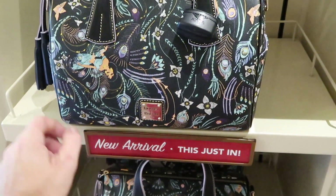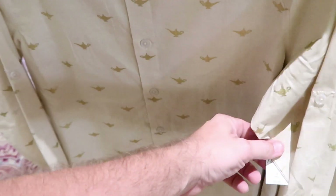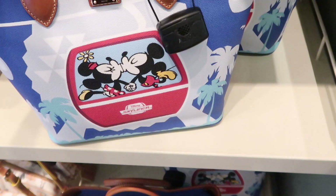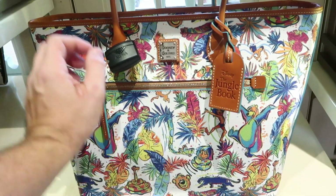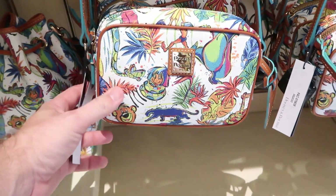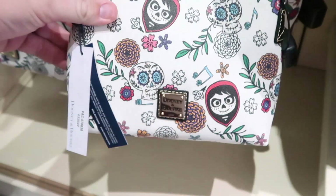These Disney Dooney and Bourke bags say 'New Arrival just in.' This is a Princess Jasmine one for $298. It looks like they also have a button-up shirt with the Genie's lamp for $64.99. I always love checking out the Dooney and Bourke stuff — they've got some amazing things. Look at this Dooney and Bourke bag — over here it's actually the Disney Skyliner with Mickey and Minnie kissing for $298. They also have some really colorful Jungle Book Dooney and Bourke bags. The smaller size is probably really good for the park at $228. And there's a drawstring Dooney and Bourke bag from the Jungle Book as well, and even some cocoa ones I haven't seen before — that one is only $168.